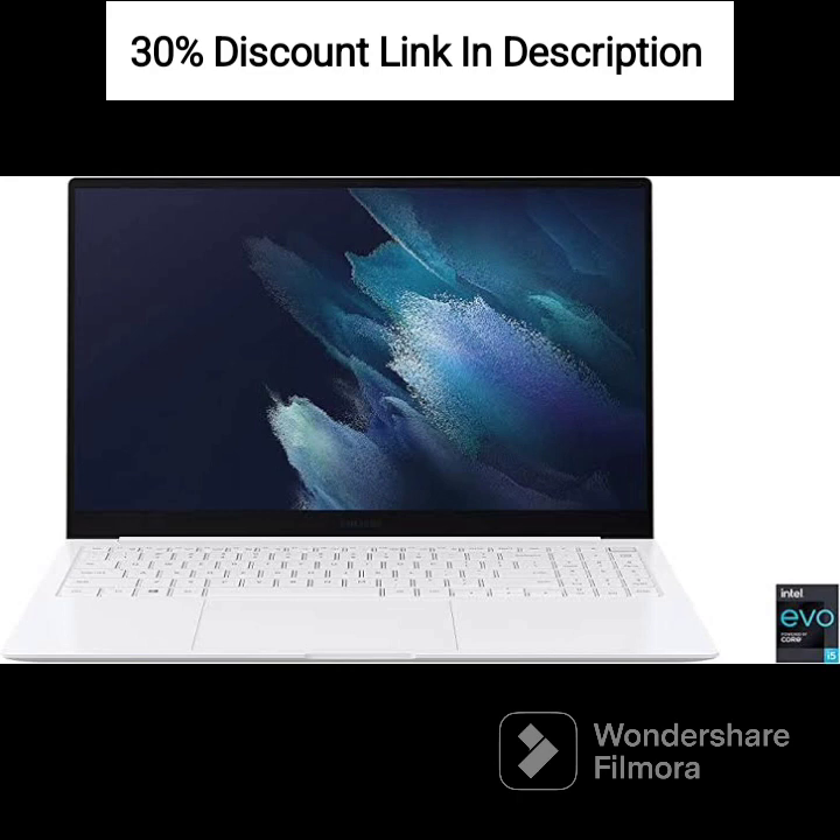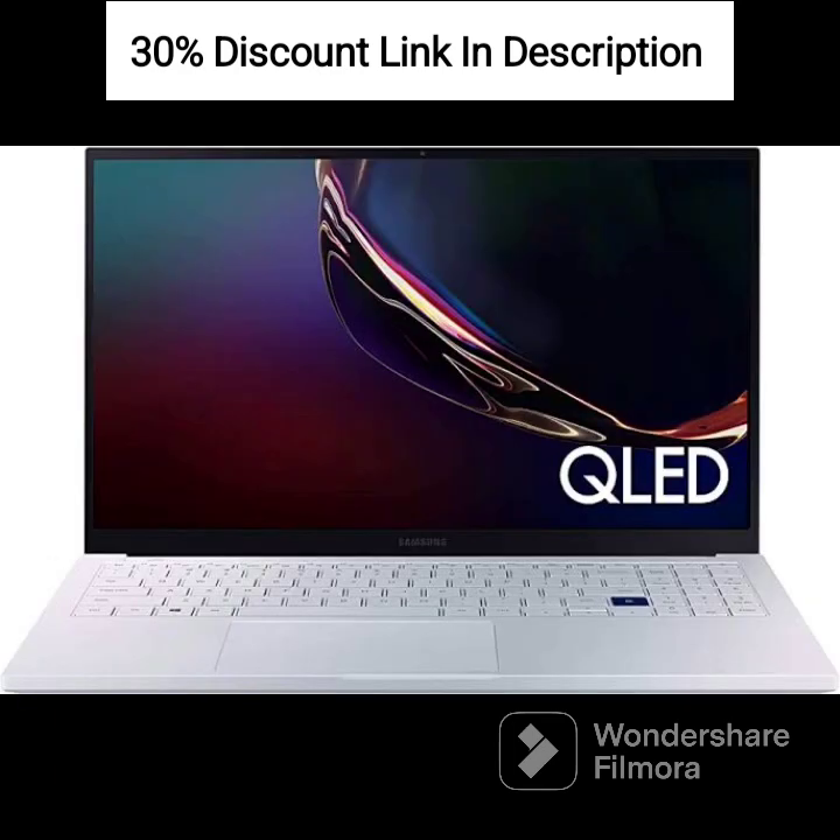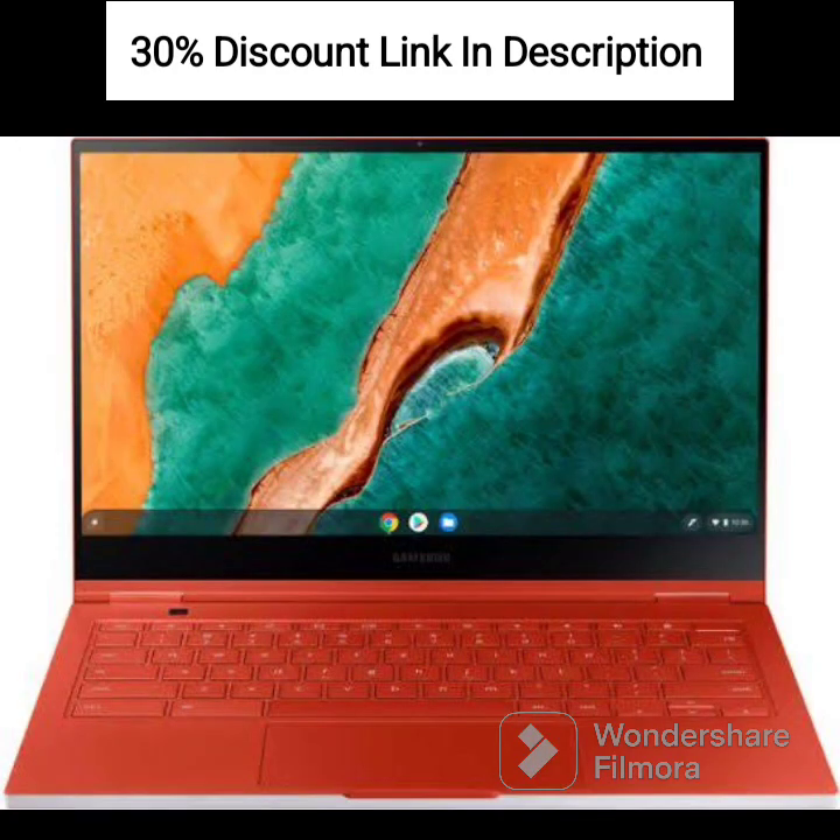The Qualcomm Snapdragon processor and 4GB of RAM provide sufficient power for everyday tasks, web browsing, and light multitasking. The ample storage capacity allows you to store your files and applications, and the microSD slot provides an option for expanding the storage further.